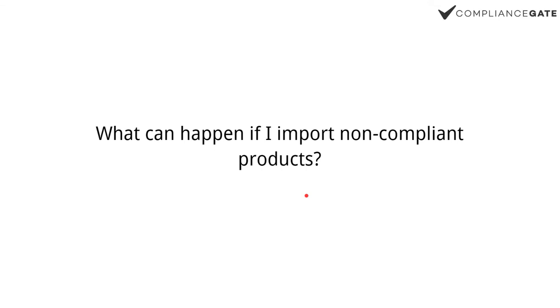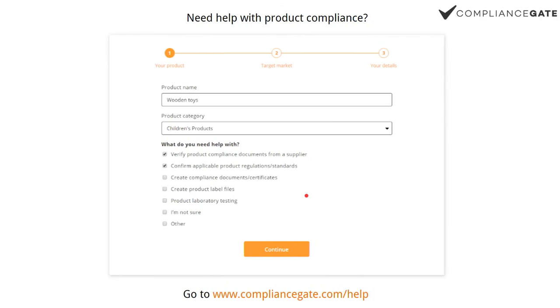So the stakes are high, even for something as basic as textiles and especially children's products. If you want help with the compliance procedure, go to compliancegate.com/help and fill out the form. We need to know your product category, what assistance you need, the target market, where your products are manufactured, and your details. We'll get back to you with a compliance action plan and cost overview, free of charge, within one day.